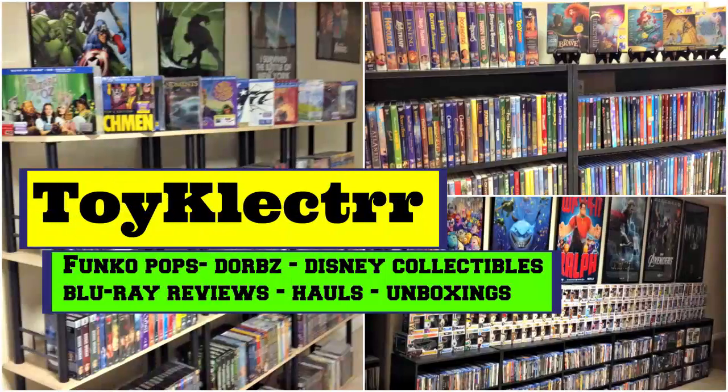Hey, Tony here. Today I'm going to show you all my pickups for the month of December, so stay tuned. December was a light month as far as releases coming out. I did pick up a few items, so let me show you what I got.